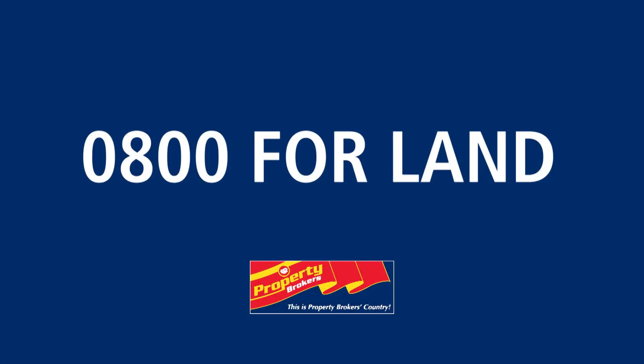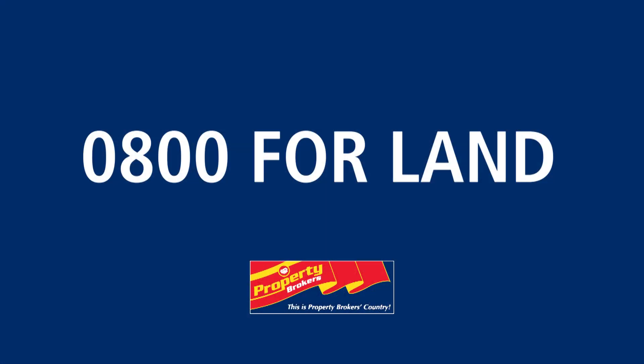If you'd like more advice on how to prepare your home for sale, or to request a free appraisal to find out what your property is worth, please contact the nearest Property Brokers branch any time. Thank you.